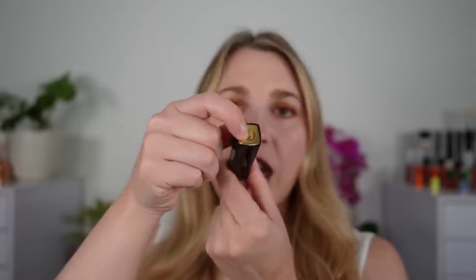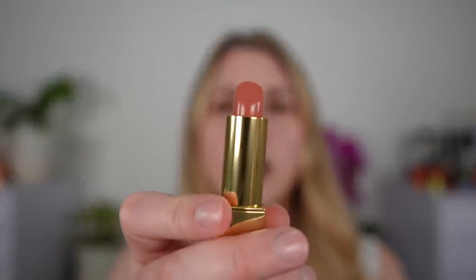We have the same traditional Rouge Allure packaging here where you've got the little push top at the top. Push that, pull this out and then we have our traditional lipstick here.